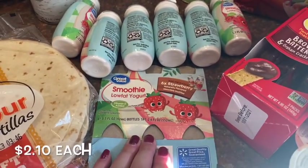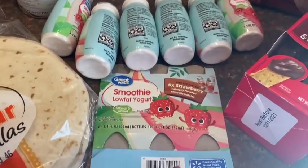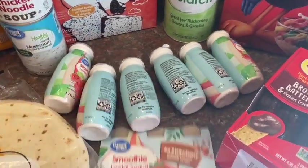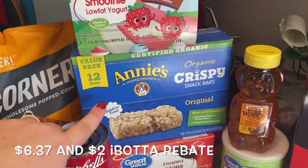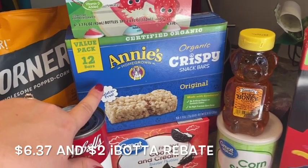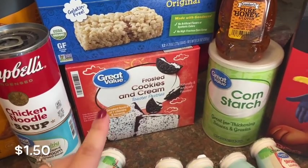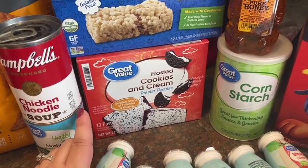I grabbed two packs of these yogurt smoothies — my two-year-old's favorite thing ever. I usually buy the Walmart brand because it's cheaper than Danimals. One of them exploded in the car so they all came out of the package, but I have another one here. This is something new we're also trying: Annie's organic treats, kind of like Rice Krispie bars. There was a coupon on Ibotta so I figured we'd try those. And then my daughter loves pop tarts, so I grabbed cookies and cream Oreo-flavored ones for her to try.